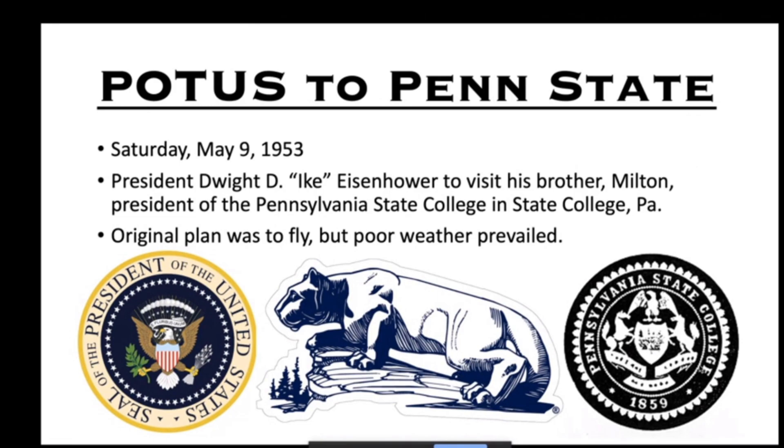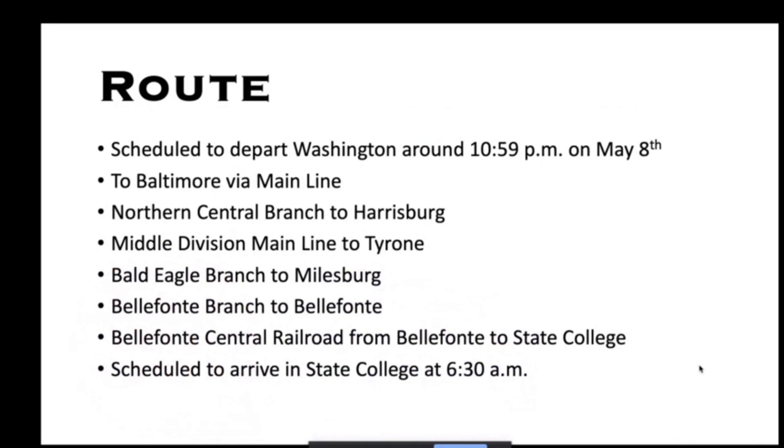Now moving on to POTUS to Penn State — the trip that inspired this research. On May 9th, 1953, President Eisenhower traveled to State College to visit his brother. The original plan was to fly, but poor weather prevailed, and what's amazing is how quickly they put together the rail trip for a departure scheduled around 10:59 PM on May 8th.